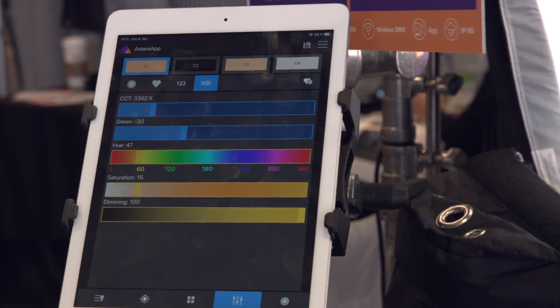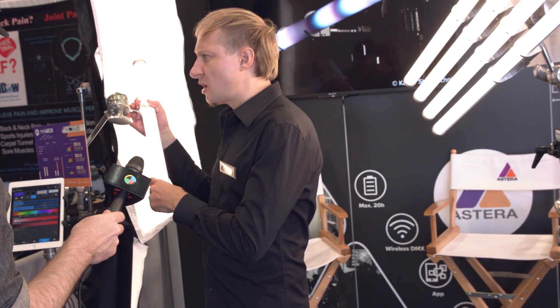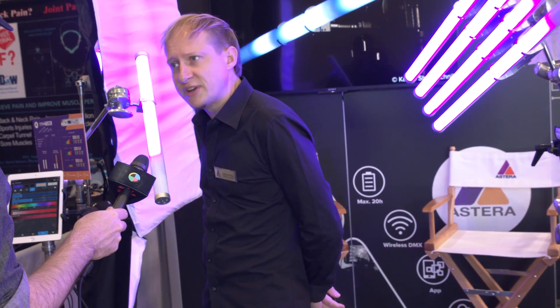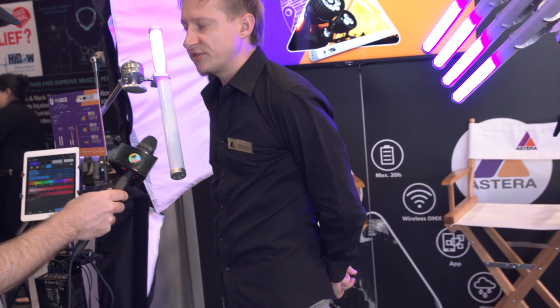Anything is possible with the app. How much do each of these units run? This one here, MSRP is $780, and this one here is about $1,100 MSRP.